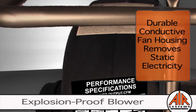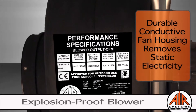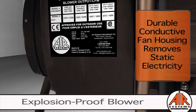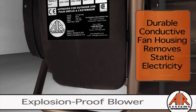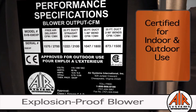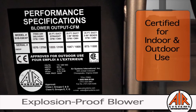Another feature to ensure long-term performance is the durable conductive polyethylene fan housing that removes static electricity. It also gives resistance to dents and rusting as well as protection from a variety of chemicals. On the performance specification label, you will find estimated CFM outputs, certifications, and approvals.